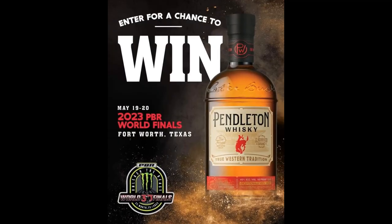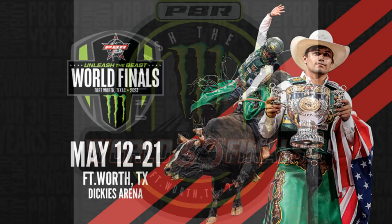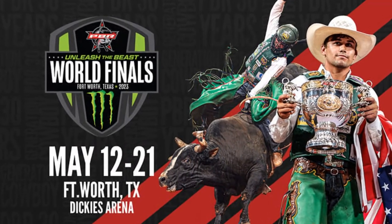For those of you that don't know, I won a trip to the PBR World Finals in Fort Worth, Texas. The PBR is Professional Bull Riding.